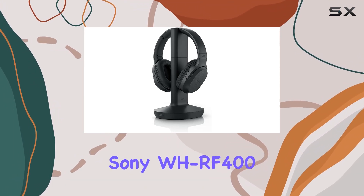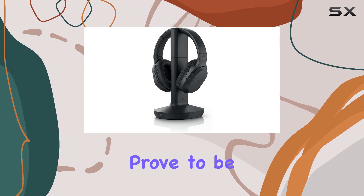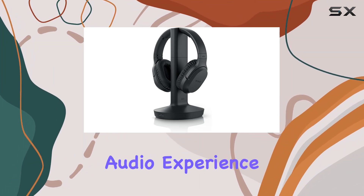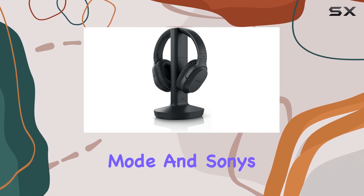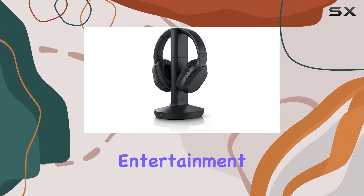In conclusion, the Sony WH-RF400 Wireless Home Theater Headphones, even in their renewed state, prove to be a reliable choice for those seeking an immersive and wireless audio experience. The combination of the 150-foot wireless range, voice mode, and Sony's quality make these headphones a worthy consideration for your home entertainment setup.